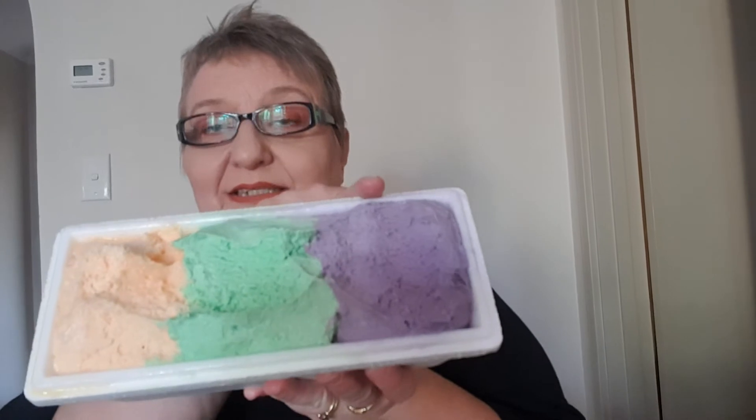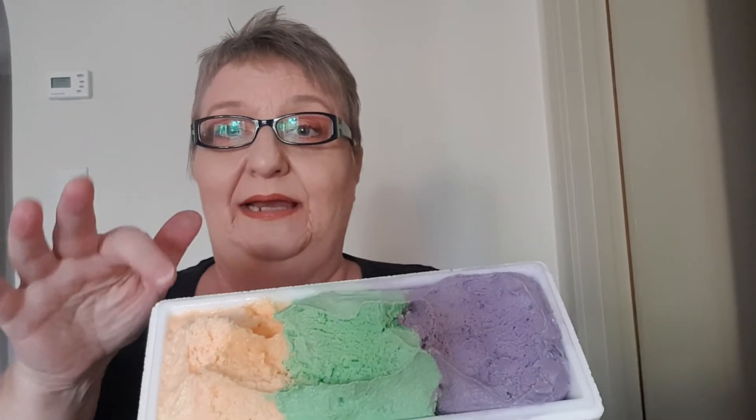That one is taro, and coconut pandan — I love pandan, anything pandan. And this is a melon, like a rock melon I think. So what we're going to do is I'm going to do the taste test starting with the pandan and the coconut.